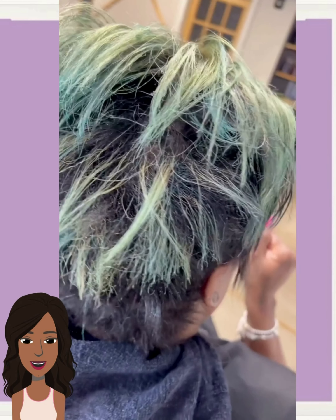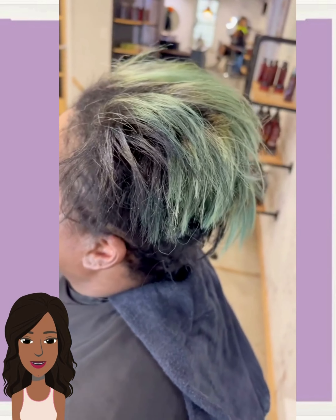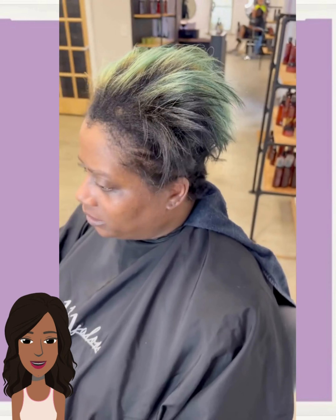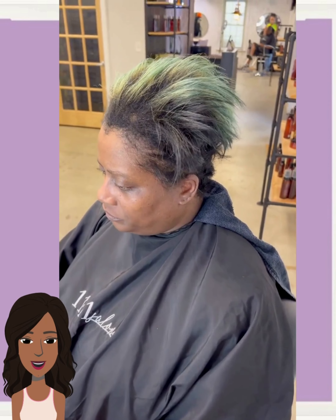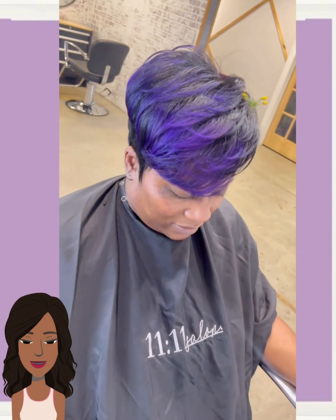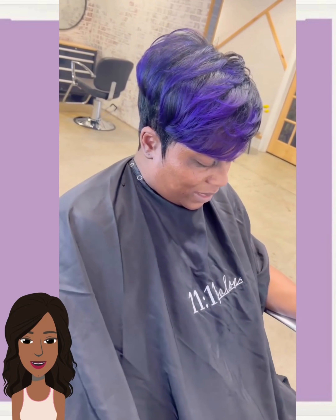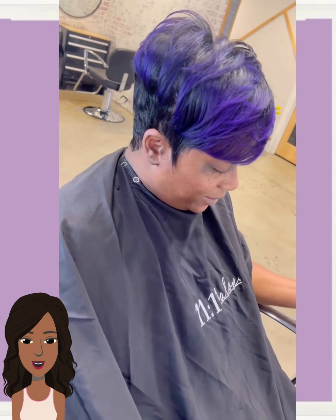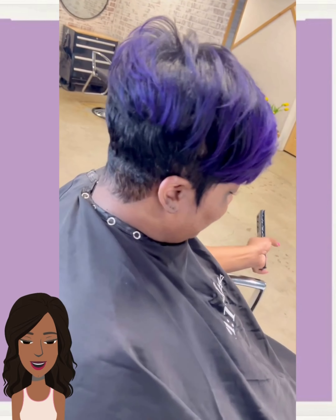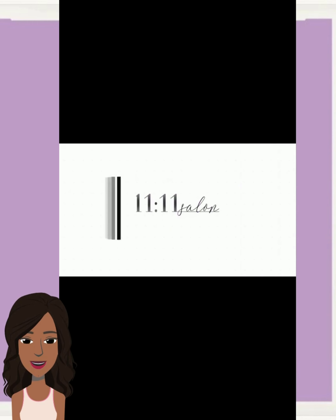This one features a nice burgundy color. And then we get into another hair transformation — she's got some green mixed in here. Wow, she hit us with a blue ombre pixie style. That was very unexpected. I love how much volume this pixie has. So pretty.